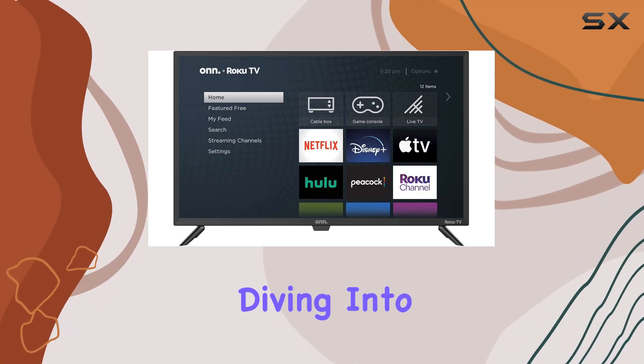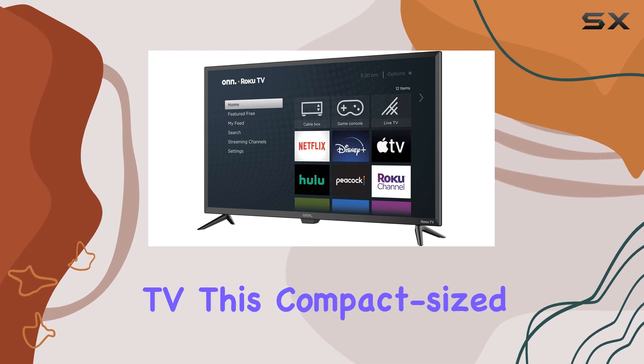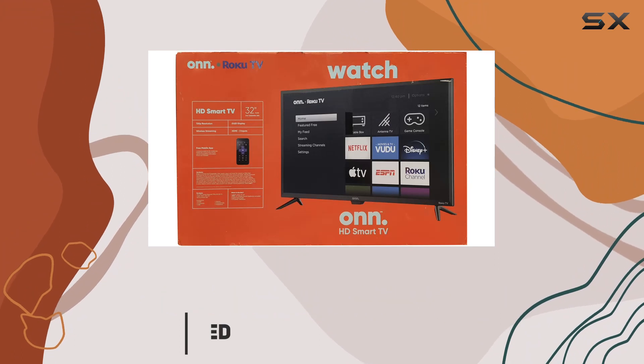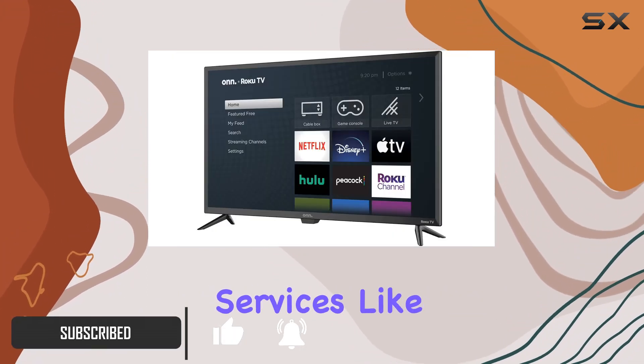Hey everyone, today we're diving into the ONN 24-inch HD LED Smart TV. This compact television packs quite a punch with its 720p HD display, offering vibrant colors and impressive detail, with access to streaming services like Netflix.